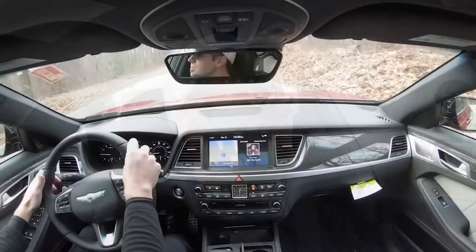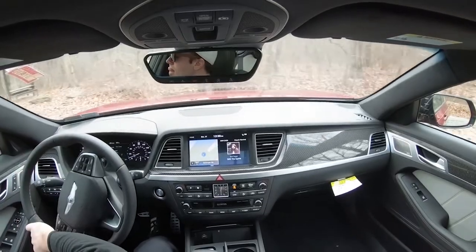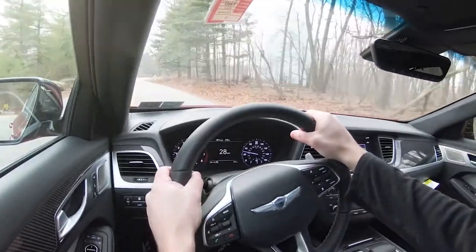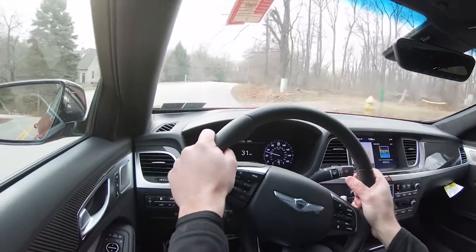One more thing I didn't expect: the headrests. If the car is going to throw your head back from pure power, you might as well have a comfy pillow behind you — and that's exactly what it feels like. With most other cars the headrest is a hard surface, but these are super comfy, which is a really nice touch when you hit the gas.